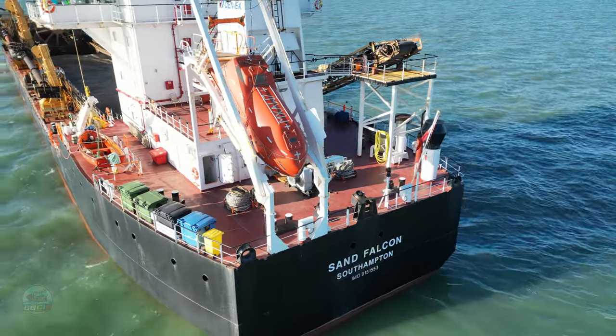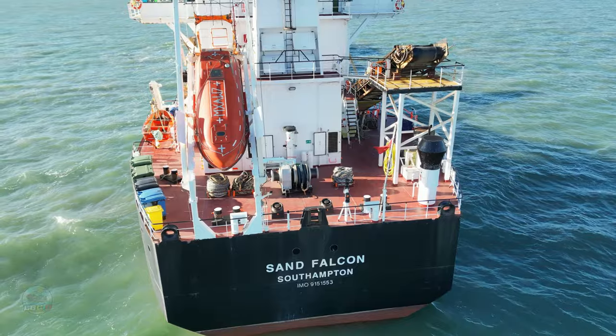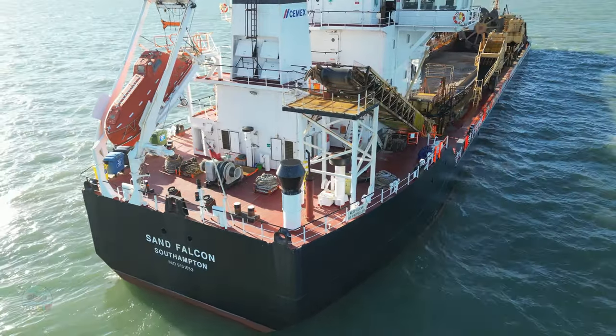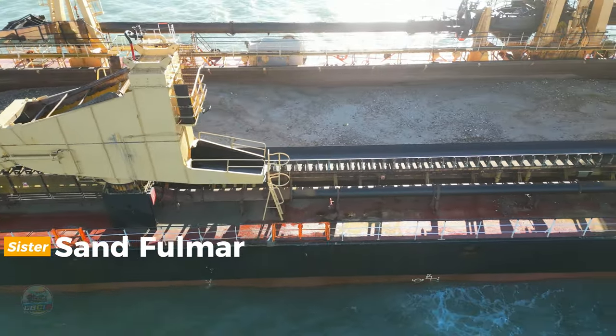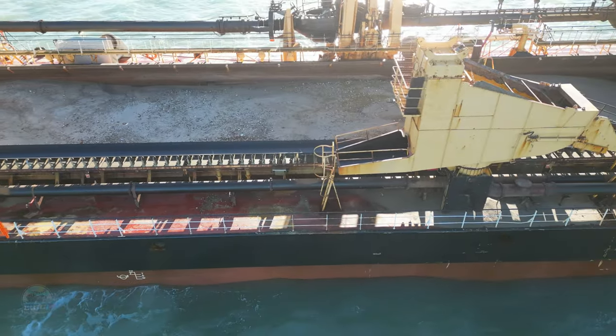The Sand Falcon first hit the open waters back in 1998, manufactured at the famous shipyard Merwede of the Netherlands — a company that has been shipbuilding for well over 100 years. When Sand Falcon was first built, she was one of only two twin screw hopper dredgers, the second being a dredger called Sand Fulmar, which we will be featuring soon on this channel, so please subscribe if you'd like to see that one in the not-too-distant future.